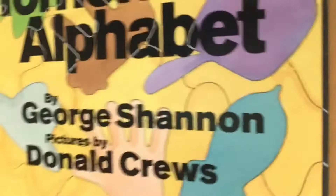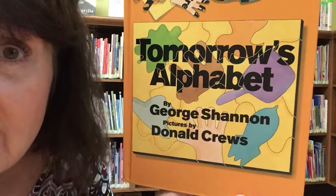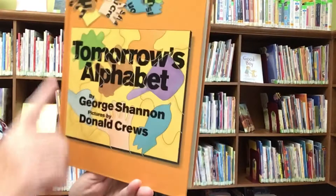Peek-a-boo, peek-a-boo, peek-a-boo, peek-a-alphabet book. But it's a very different alphabet book — very different because what it is today isn't necessarily what it's going to be tomorrow. It's very interesting. I've loved this book for years. Tomorrow's Alphabet by George Shannon, illustrated by Donald Cruz, published by Green Willow Books.